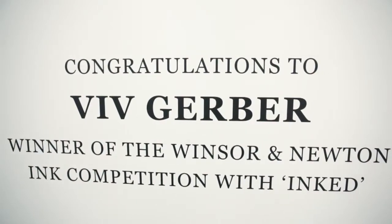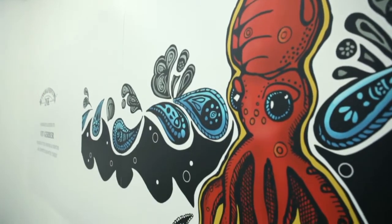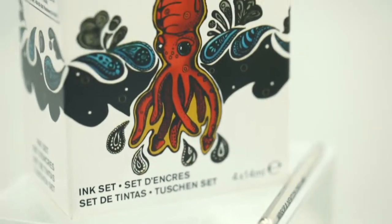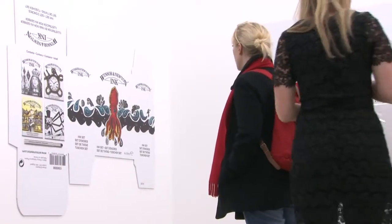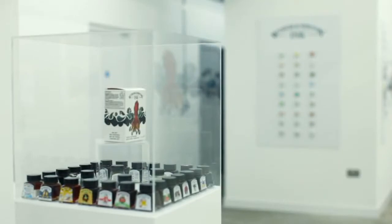My idea behind my inked illustration was to sort of use the squid in not your typical way, in a stylized form that would work with the Windsor and Newton packaging. I love the illustrations that are already on the box, so I wanted something that would stay in the same family and look like they related to each other, but was still different and fun for the limited edition set. I'm really happy with the way it turned out. I just wish I could be in London to see it in person, but this will have to do.